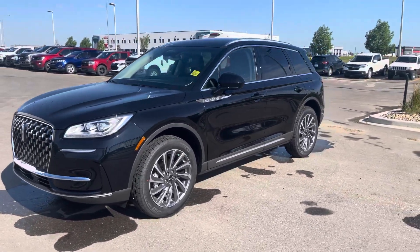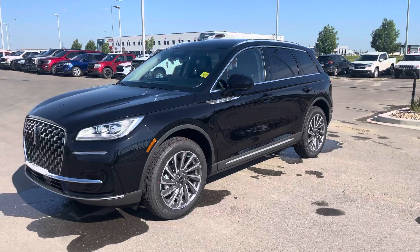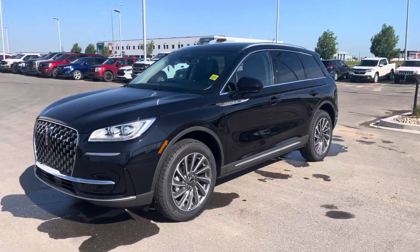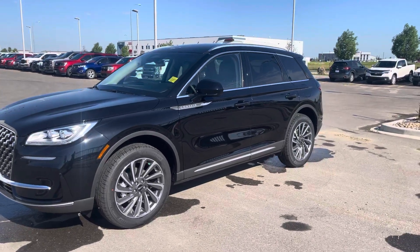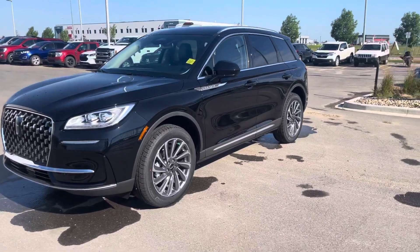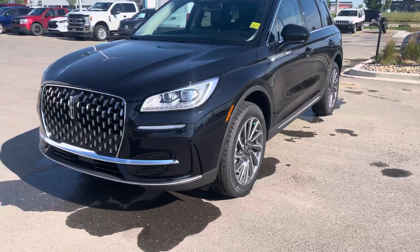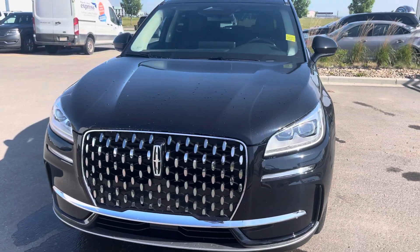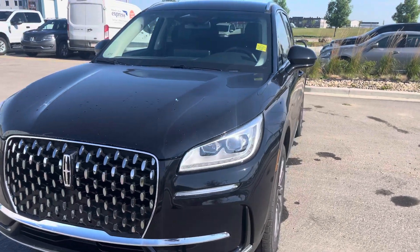Hey everyone, take a look at this 2023 Lincoln Corsair Reserve. This one has been refreshed for 2023 in the beautiful Agate Black Metallic. It has all kinds of nice upgrades and features. Under the hood is the two-liter turbocharged EcoBoost engine putting out 250 horsepower, mated to an eight-speed automatic transmission.